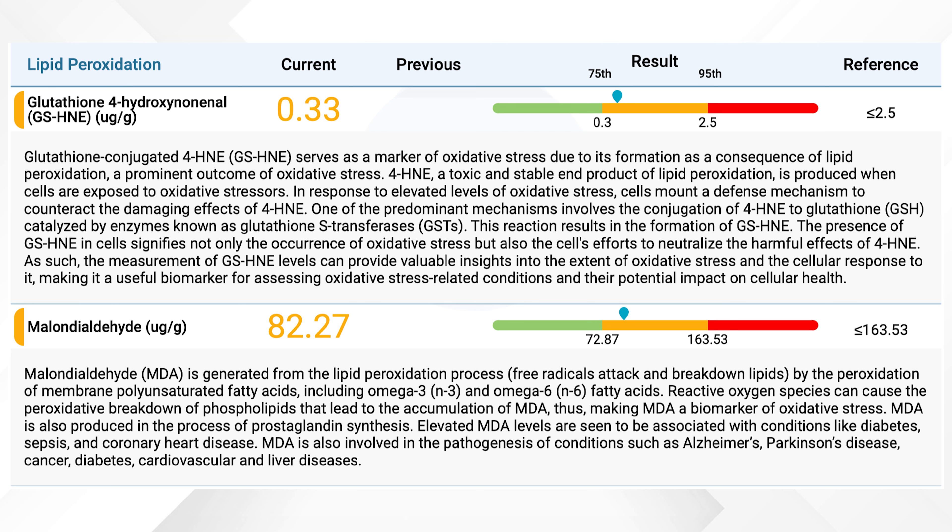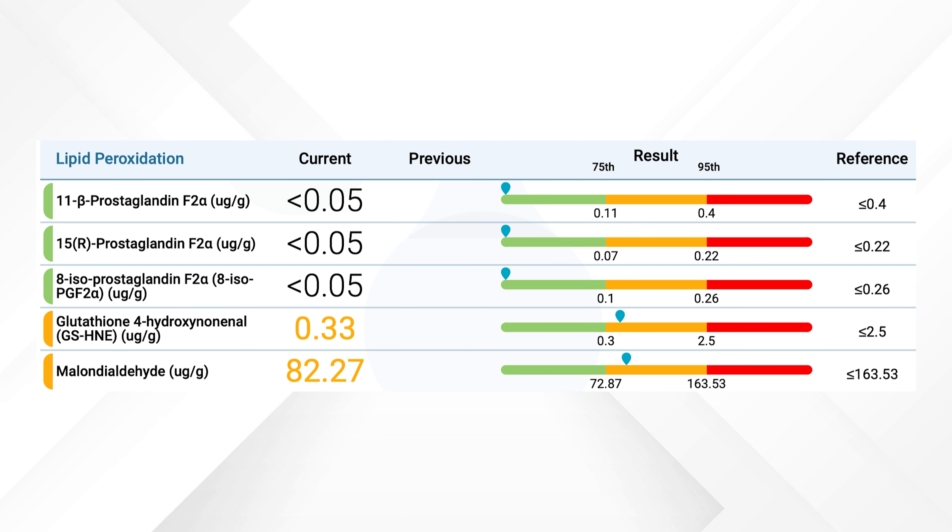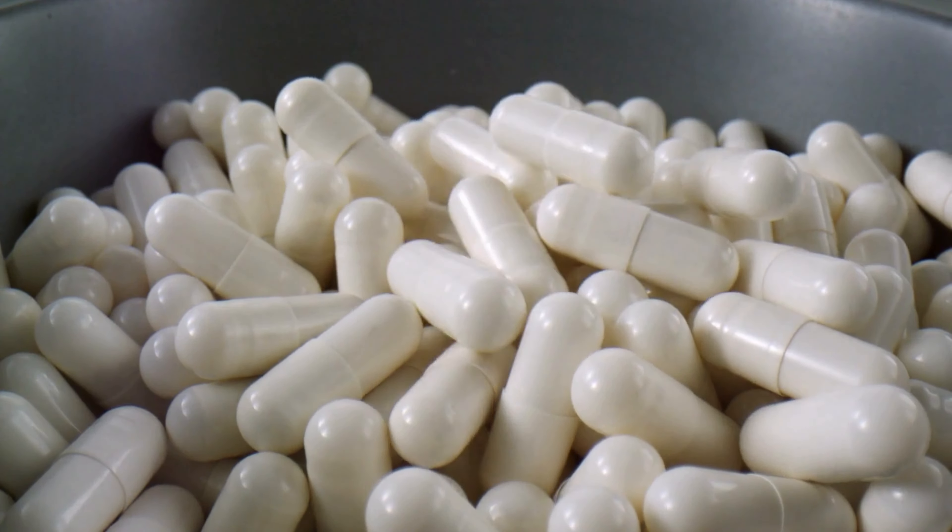Now let's look at the Vibrant Wellness oxidative stress markers. The first are the lipid peroxidation markers, and they help to see how much oxidative stress our body is under. One key marker, MDA, forms when free radicals damage fats, indicating stress linked to things like heart disease. Prostaglandins — there are three different types and they're involved in inflammation; high levels indicate significant cellular damage. Glutathione acts like the cleanup crew — these antioxidants neutralize harmful substances damaging our body. Together these markers look at how the body is fighting against oxidative stress and potential inflammation.